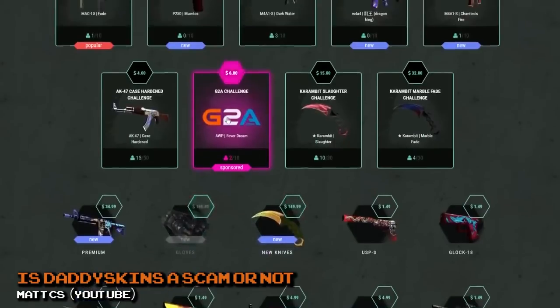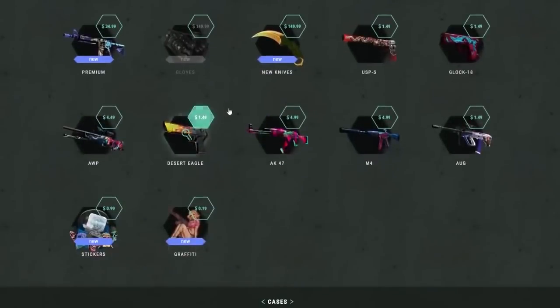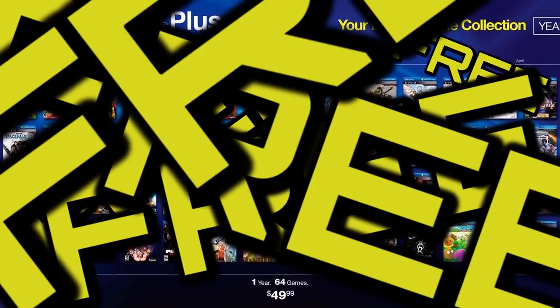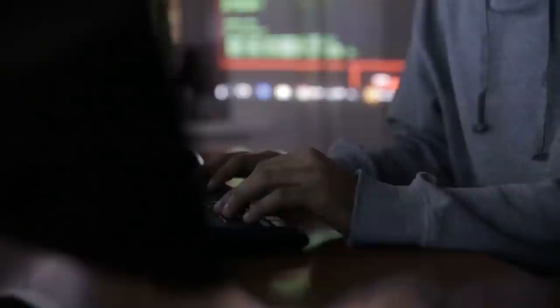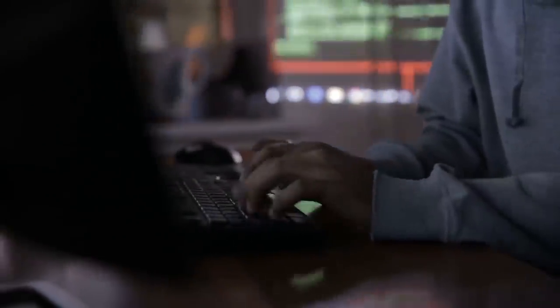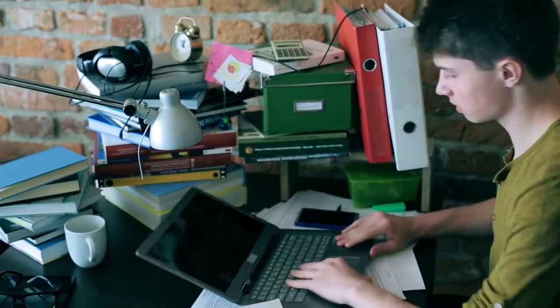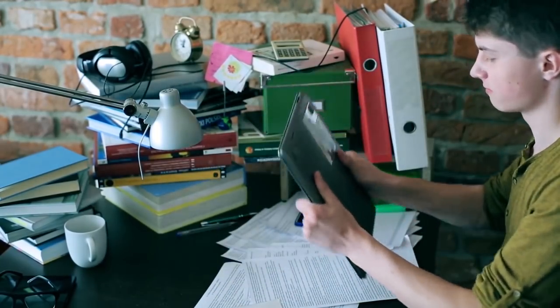As a gamer, gaming scams seem so tempting and are really hard to avoid. Free games, free PS Plus accounts, free gift cards — the only thing free in scenarios like these is all of the free information scammers and hackers are gaining from your account. It's time to avoid these free gimmicks and learn that nothing is free, especially when it comes to gaming.